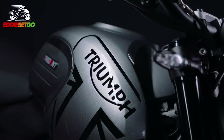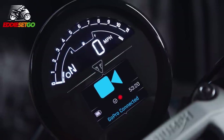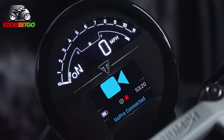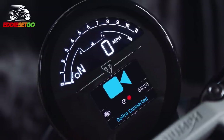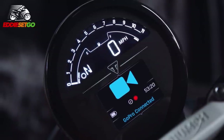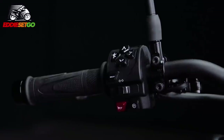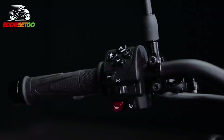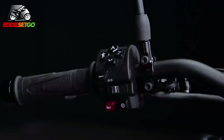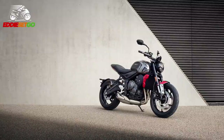You're going to be able to connect the My Triumph connectivity system module, available through the accessories catalogue, which means you can have turn-by-turn satellite navigation, control your GoPro, and manage your phone and music controls on the screen — all connected via Bluetooth using the switchgear on the handlebars. This is the kind of tech usually reserved for big adventure bikes in the Triumph range, so to have it on this middleweight affordable roadster is just great.